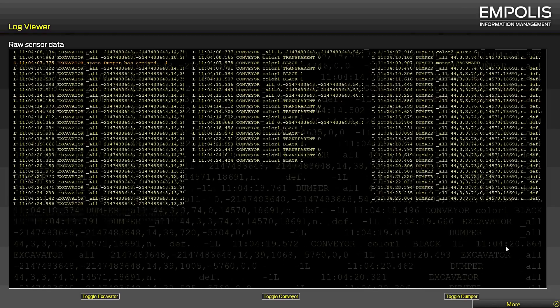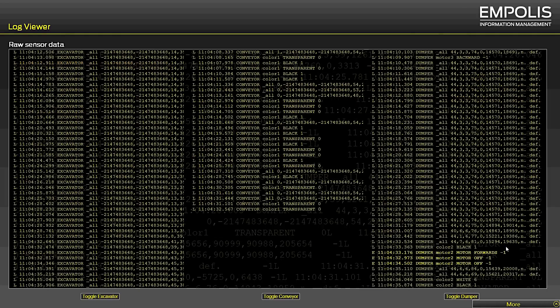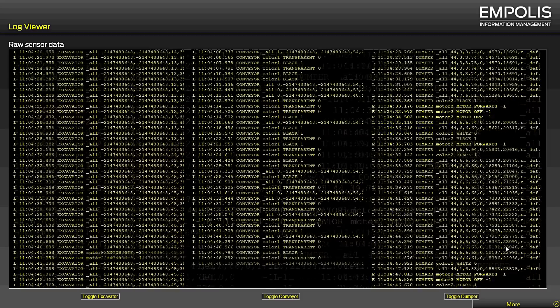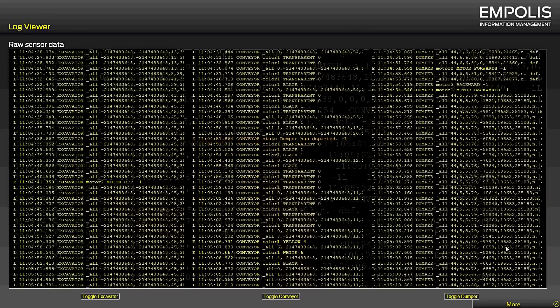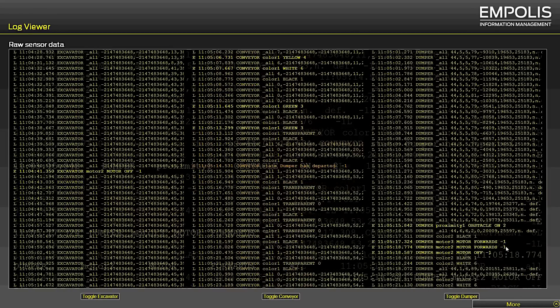The facility's sensor technology collects a total of up to one million data points per minute. The resulting information is visualized on a touchscreen monitor in the form of a log view.